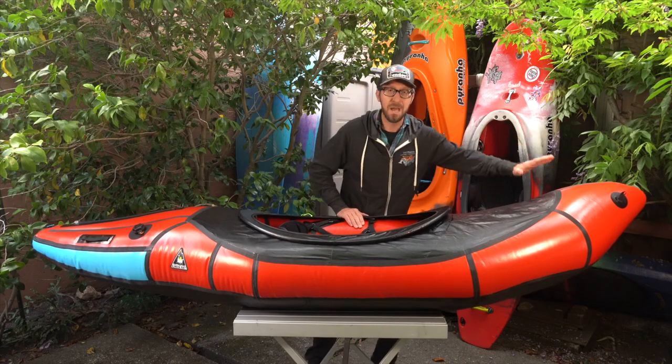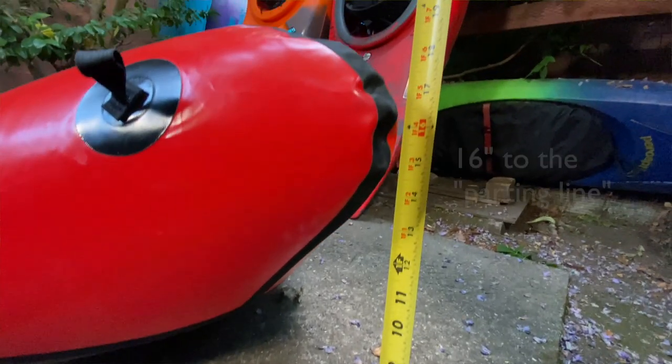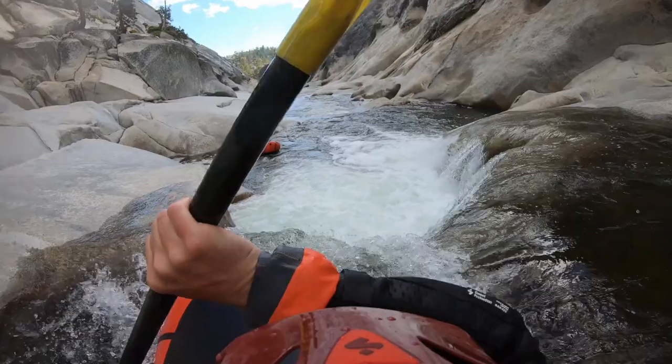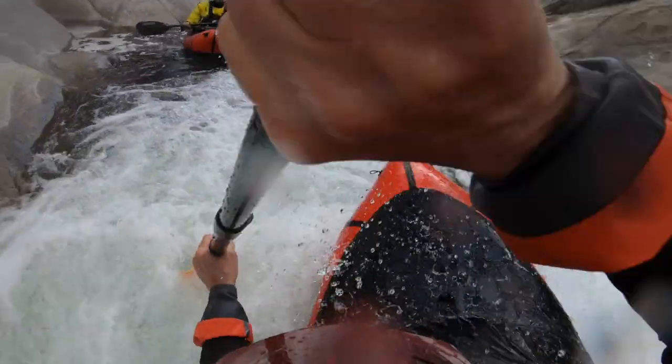This boat features a massive amount of bow rocker. This keeps the bow high and dry rather than plugging. It helps you ride over the top of waves and holes, and when you combine this with the flattened stern, you have a boat that actually skips out of the landing of big drops. Again, this is pretty epic for an inflatable.